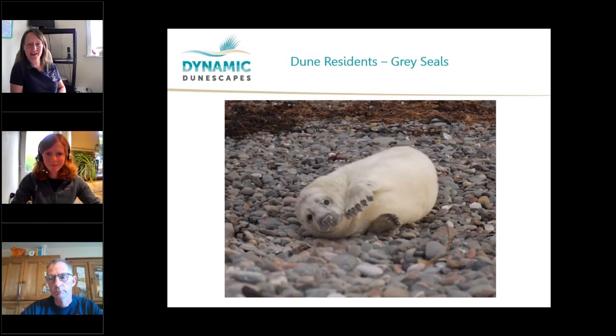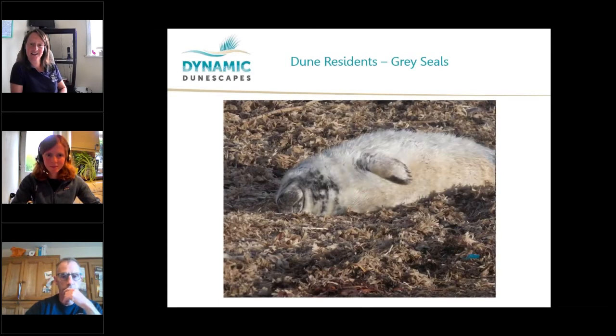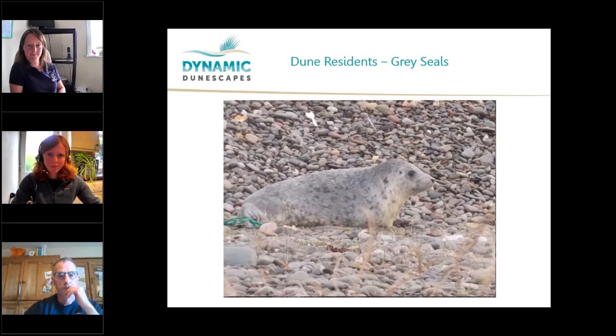Just a fortnight later they've got nice and chubby. After just about three weeks, the mother leaves them — that's all the care she gives to the pups. They start to moult out of that white warm fur and into waterproof fur. After a few days, they start to get really hungry and head off into the sea to find their own food.